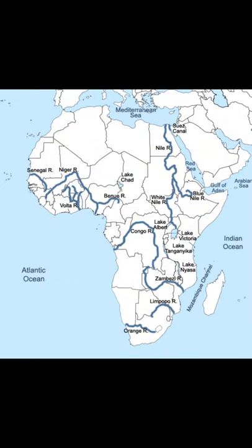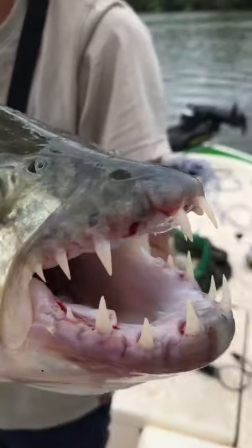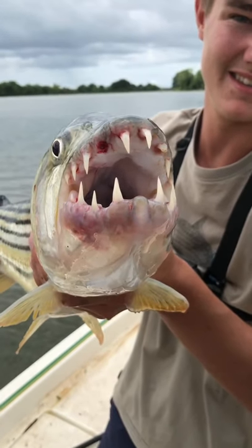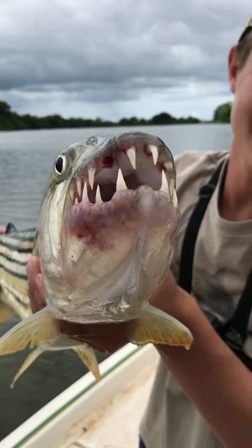They are found across Africa and their Latin name is Hydrosinus vertatus, which means 'the striped river dog' — and you can see how it gets that name. These fish are true game fish and anglers love to target them.